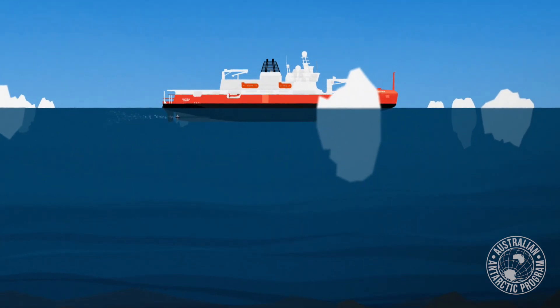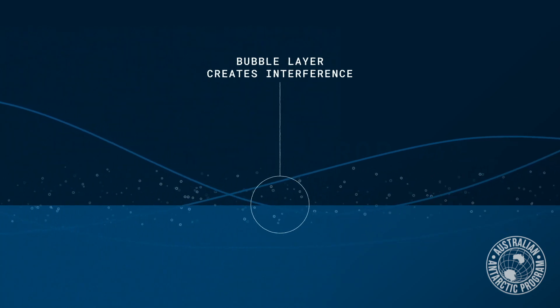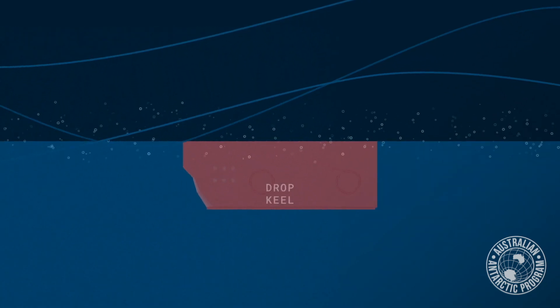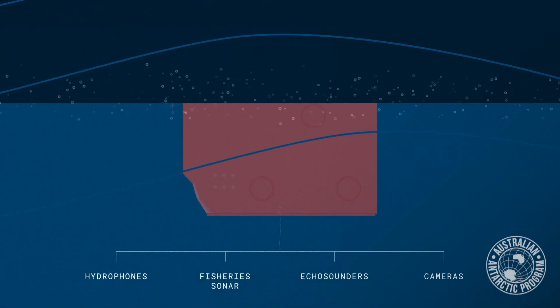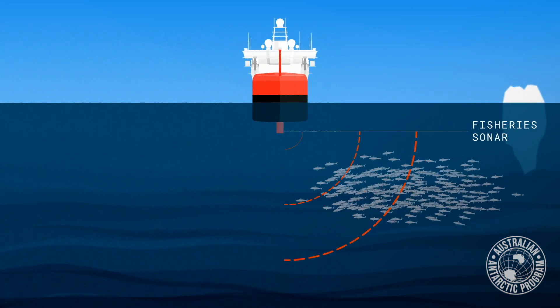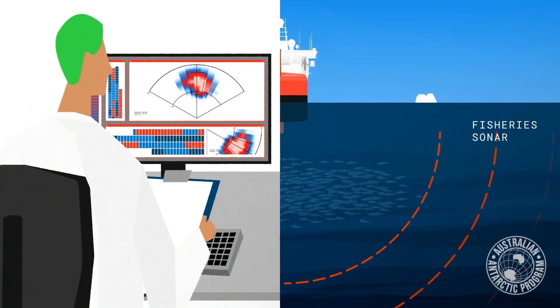The advantage of having instruments on the drop keel is that they've got different positions — they can be placed flush with the hull, but they can also go lower, down to three metres under the hull. That allows them to get past the layer of bubbles, which is a major problem for underwater acoustic instruments — they can't see past the bubbles. There are lots of open water patches in the ice, so we'll be able to put the drop keel down, do measurements, pull it back up when going through heavy ice, and put it back down in light ice again. That's going to allow us to survey areas we haven't been able to survey acoustically before.